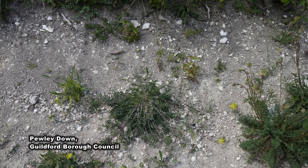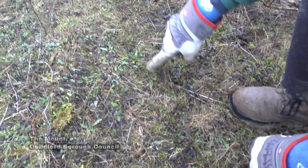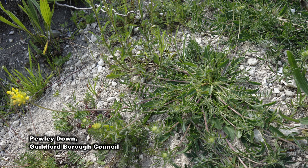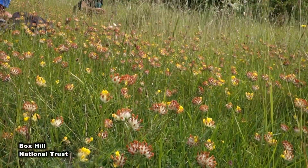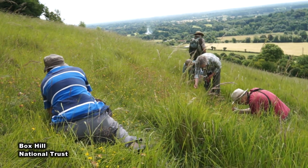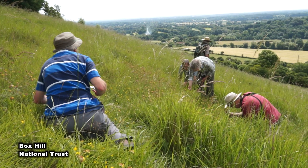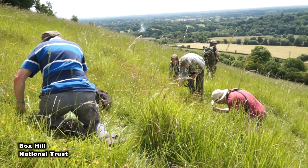A really good measure of success is going to be when kidney vetch starts to spread outside the scrapes. Hopefully in the first few years after the project the scrapes are going to get full of kidney vetch, but if it starts to get into the sward outside the scrapes that will be a brilliant measure of success. Another key thing is we are surveying all the kidney vetch that's coming up on our sites during the flight period of Small Blue and checking for eggs.